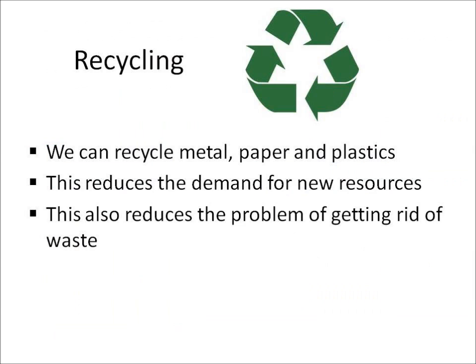The last thing you need to know about is recycling. We can recycle metal, paper, and plastics. Recycling means taking old materials and turning them into something new. Recycling is good for two reasons: it reduces the demand for new resources, and it also reduces the problem of getting rid of waste.